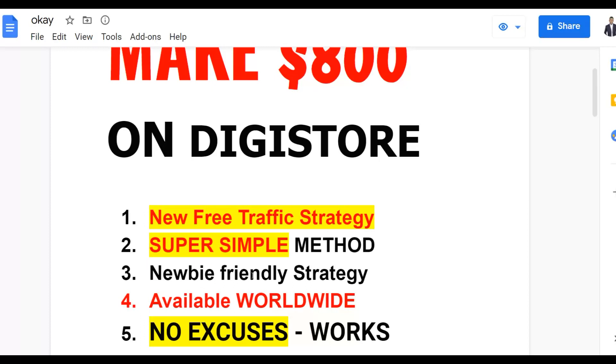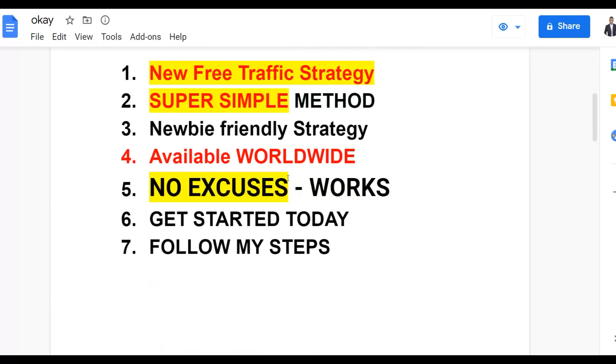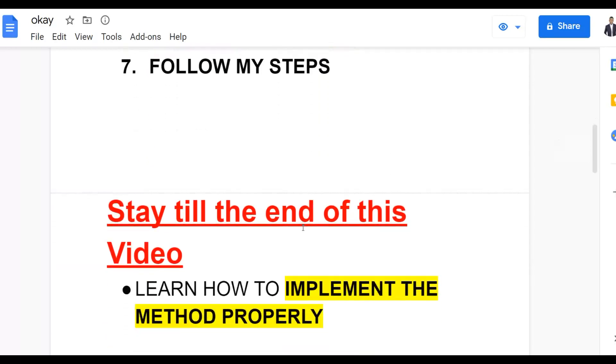If you're new to making money online on Digistore24, you can implement this method and start making some sales. You can do this from anywhere around the world since you can join Digistore24 globally. You can also use this method to promote products on ClickBank, JVZoo, and even Warrior Plus with this free traffic method — so there's no excuse not to take action today.